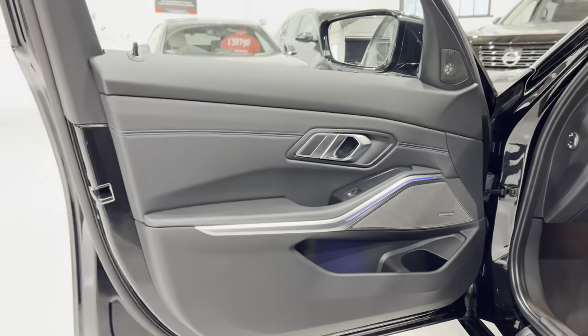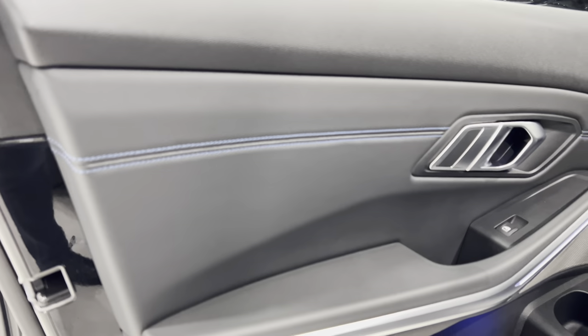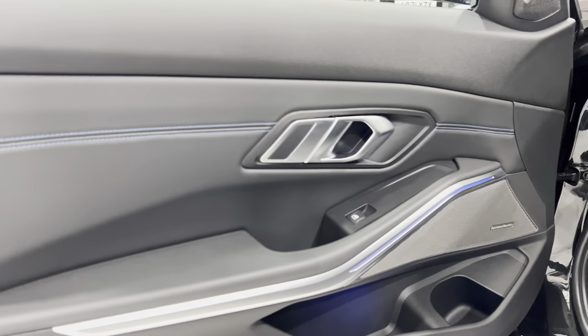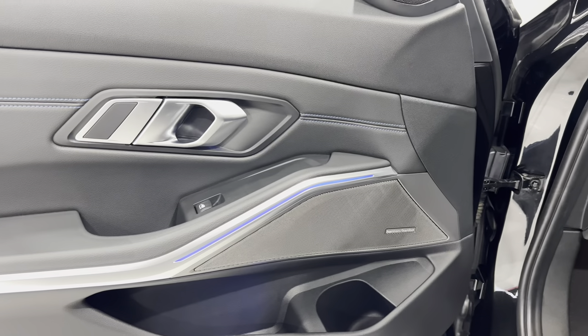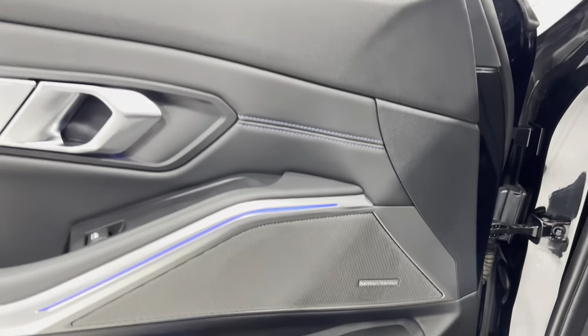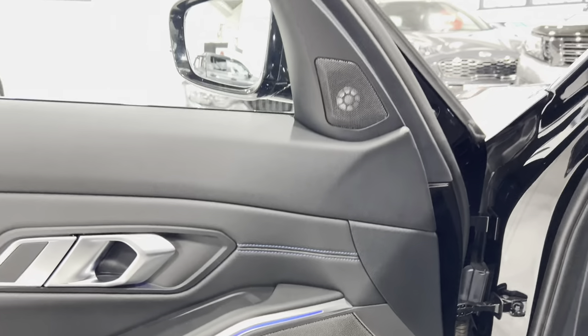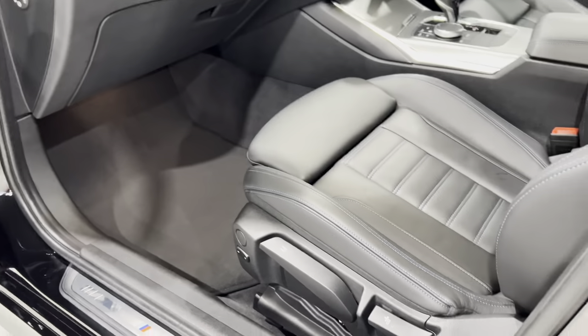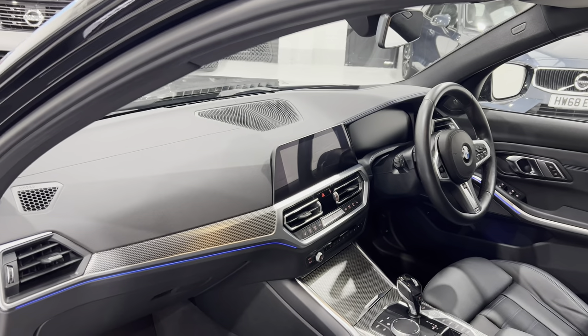All of the door card is in really nice condition. We've got the blue highlighted stitching as well. Currently the lights are set for blue, but you can change the colour of them. We've got the Harman Kardon sound system — speakers in the door, underneath the seats, and up in front on top of the dash.